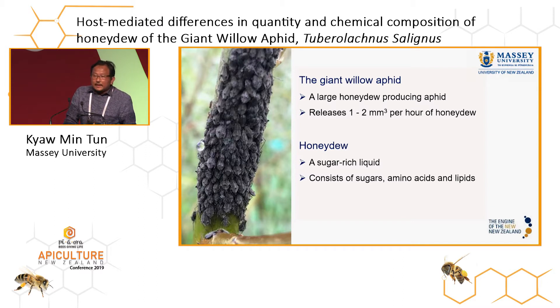Honeydew of the giant willow aphid can be said to contain equal amounts of glucose, sucrose, fructose, and melezitose. We are all aware of the melezitose problem in the apiculture industry. Information about which clone contributes to the minimal melezitose content is needed to solve honeydew-related problems in the apiculture industry.